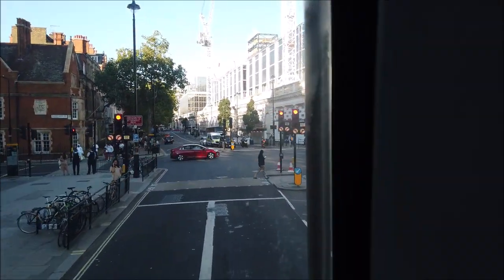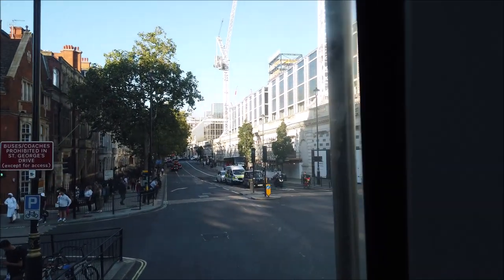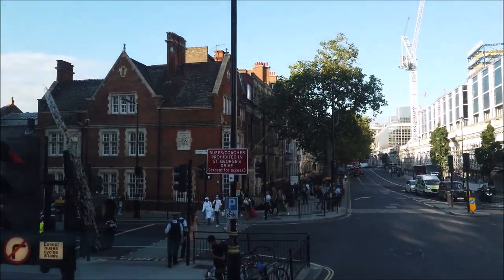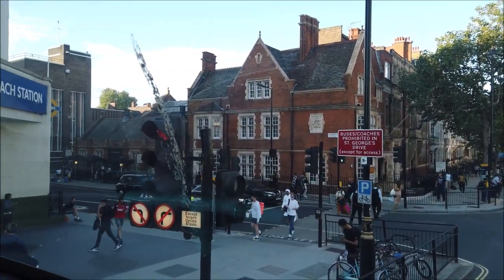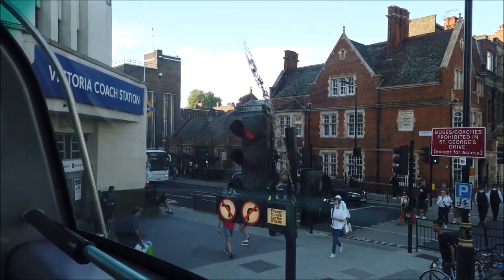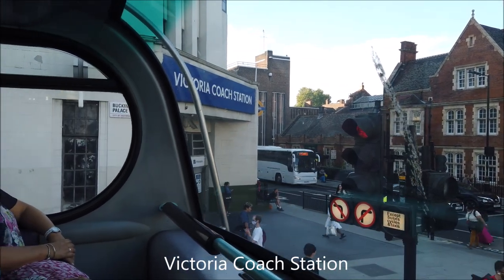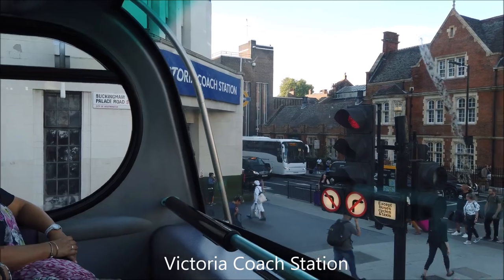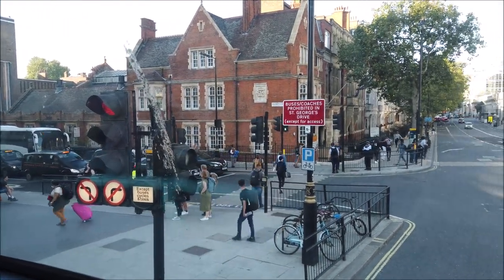So we're around the back end of Victoria now. Victoria Coach Station — I can just turn the camera — there we go, Victoria Coach Station. As I said, we're on Buckingham Palace Road and that's Elizabeth Street just over there.